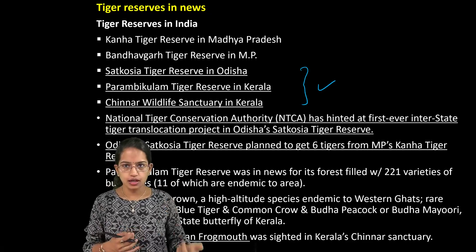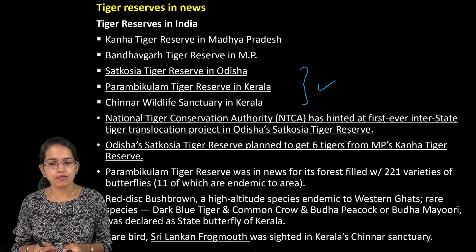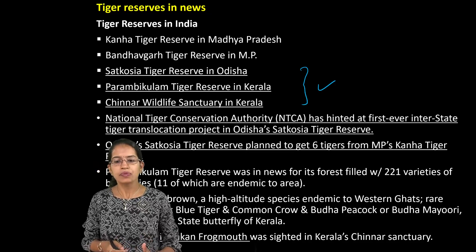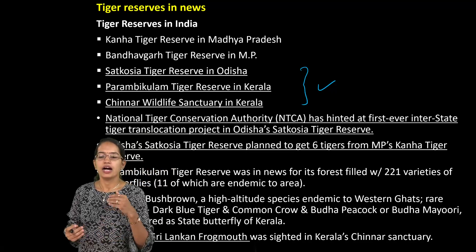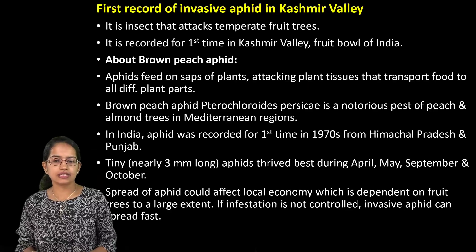The Parambikulam Tiger Reserve, which has nearly 221 varieties of butterfly, is located in Kerala. It's important as you have numerous endemic species seen here. The last is the Chinnar Wildlife Sanctuary in Kerala, also important because a rare bird known as the Sri Lankan Frogmouth has been sighted in this region.